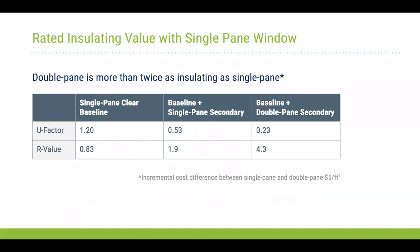At a high level in terms of performance — when we talk about thermal performance, we look at U-factor or U-values. For a single-pane window, it's approximately under R1. Once we add this secondary window, it basically doubles or even quadruples the performance of existing single-pane windows.